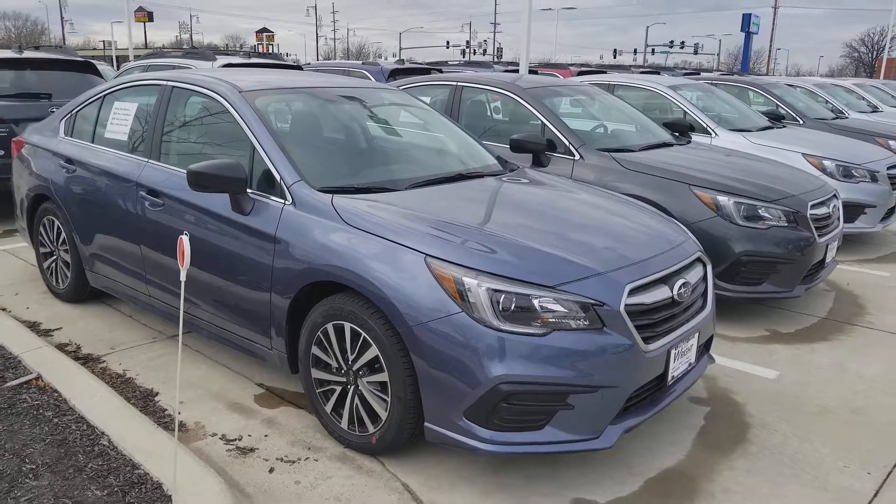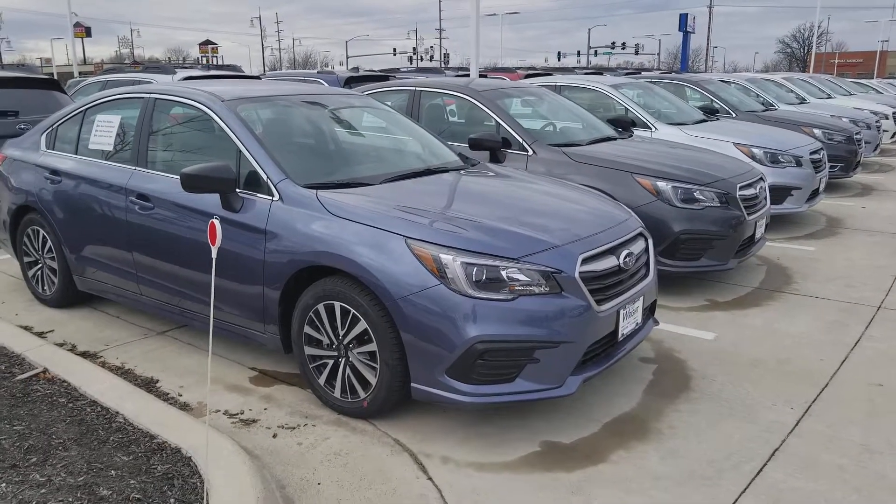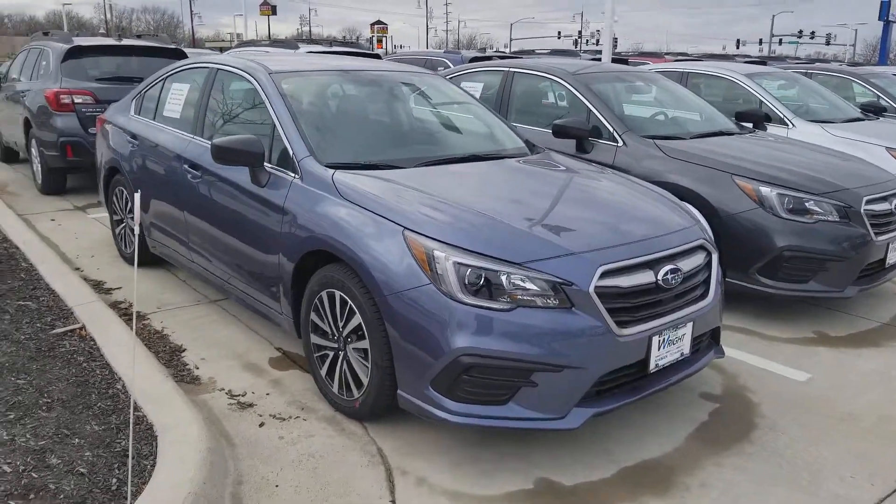Hi Stacey, this is AJ from Dave Wright Nissan Subaru. I just want to send you a quick video on our legacy inventory. We have a great selection.